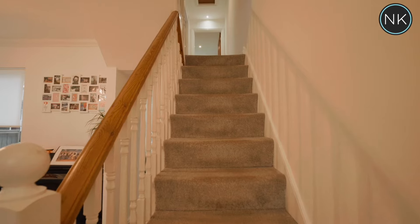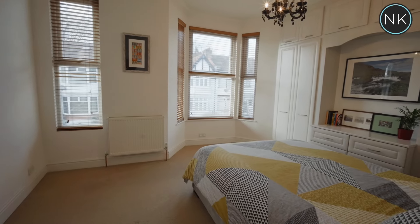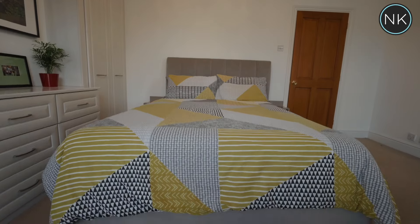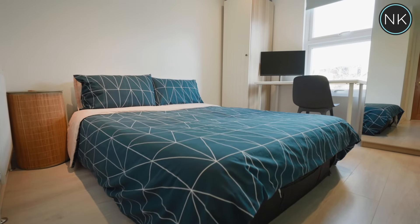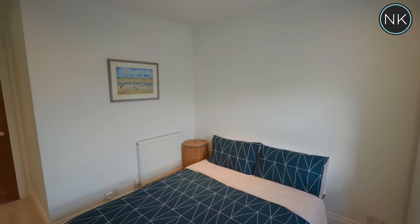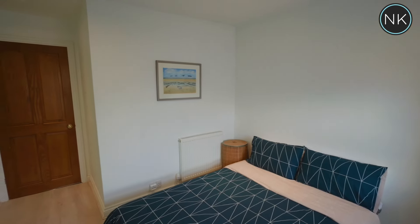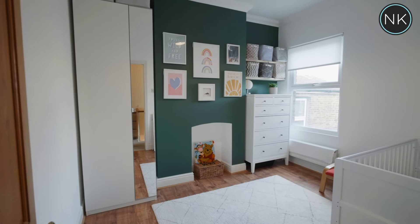Back indoors and up the stairs now and into the largest of the three bedrooms. This has two lovely windows and fitted wardrobes too. Bedroom two is also a good size and has a view out of the back over the rear garden. The last double bedroom has plenty of space for your furniture.